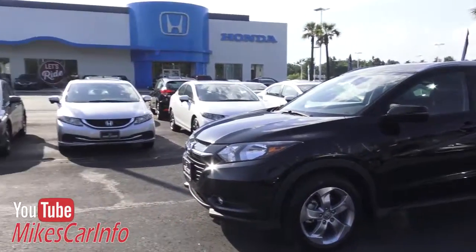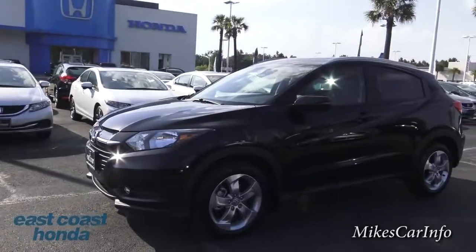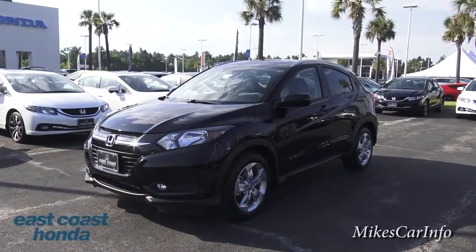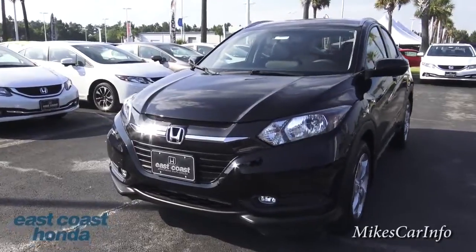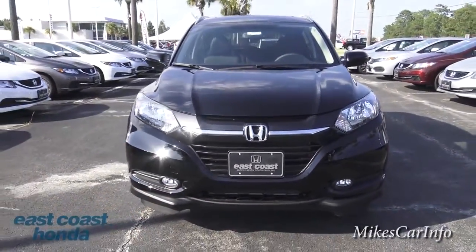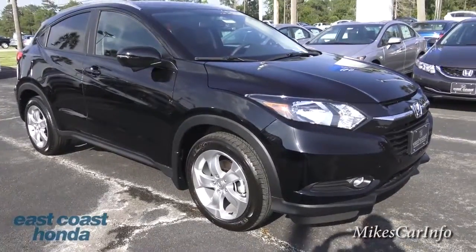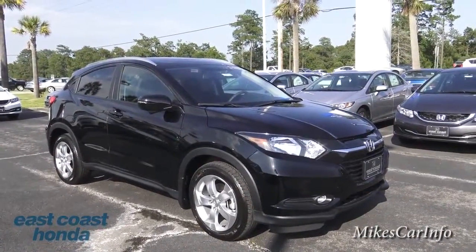I'm here at East Coast Honda in Myrtle Beach, South Carolina, and they just happen to have the new 2016 HRV that everybody's talking about. So I rushed on down here to check it out myself and to show it to you guys. So here it is.